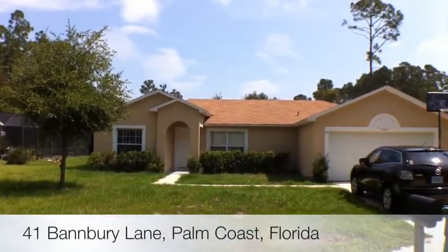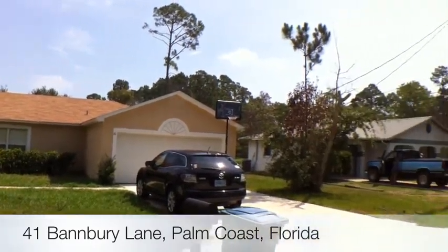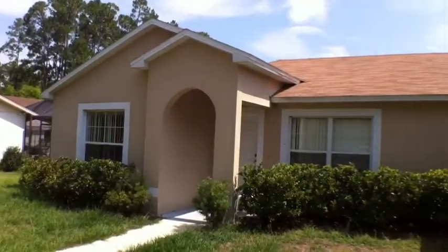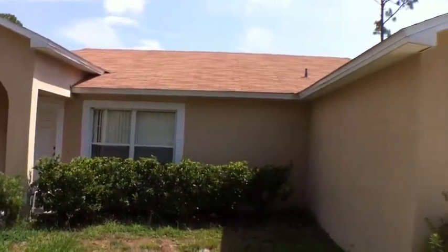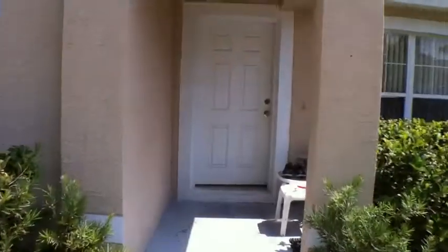Welcome to 41 Vanbury Lane, Palm Coast, Florida. Built in 2005, this is a 1365 square foot home, 3 bedroom, 2 bath, 2 car garage.